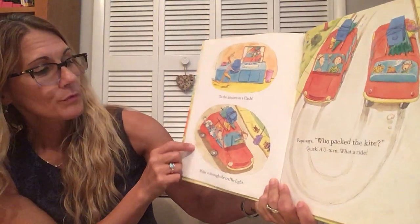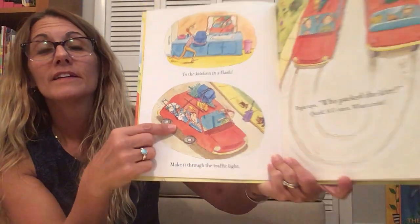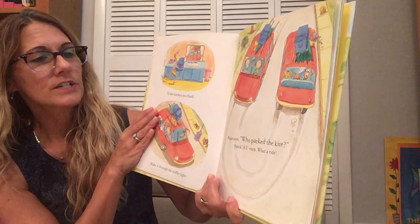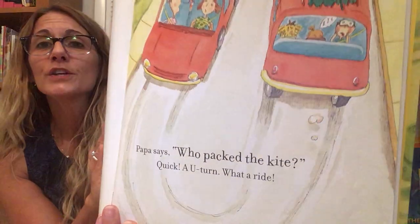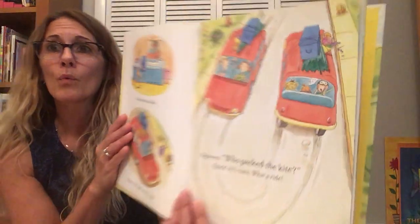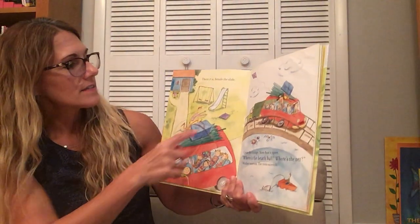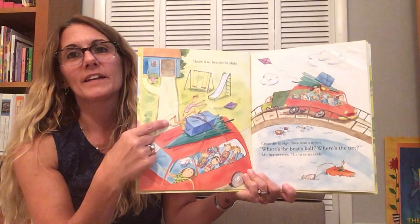Make it through the traffic light. Papa says, Who packed the kite? Quick! A U-turn. Oh, what a ride! There it is. Beside the slide.